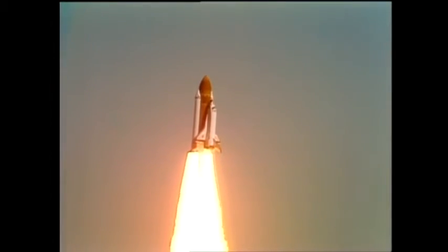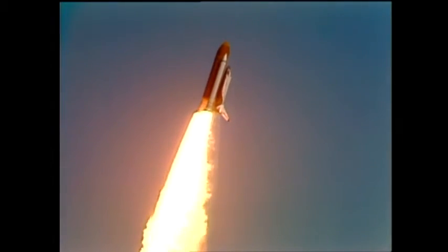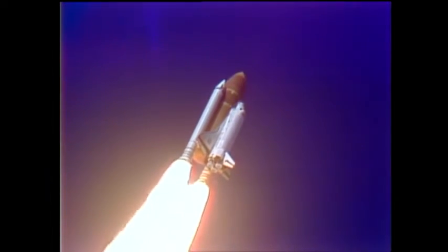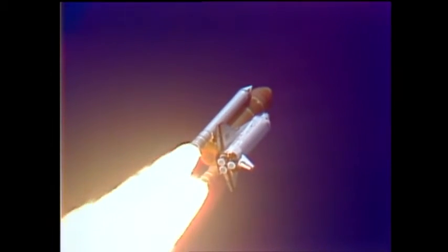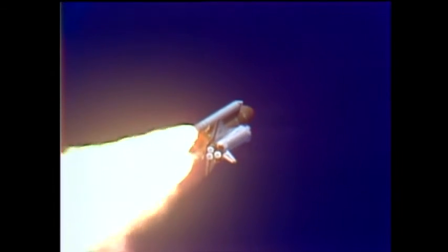Control program. Roger roll, Challenger. Engines beginning throttling down now at 94 percent. Normal throttle for most of the flight is 104 percent. We'll throttle down to 65 percent shortly. Engines at 65 percent, three engines running normally, three good fuel cells, three good APUs. Roger, good, Challenger.